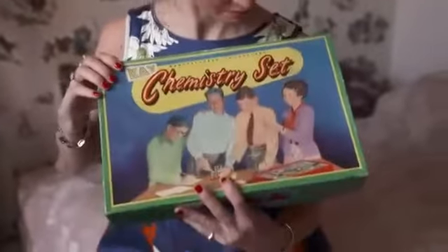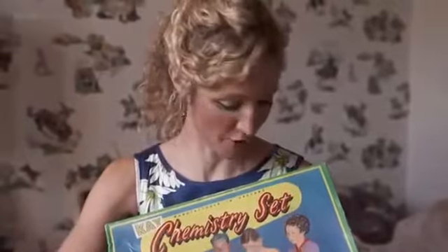Chemistry sets. Although the odd girl did creep in — look, there's me. I'd had the chemistry set as a Christmas present and it was only literally an hour before I'd blown it up.